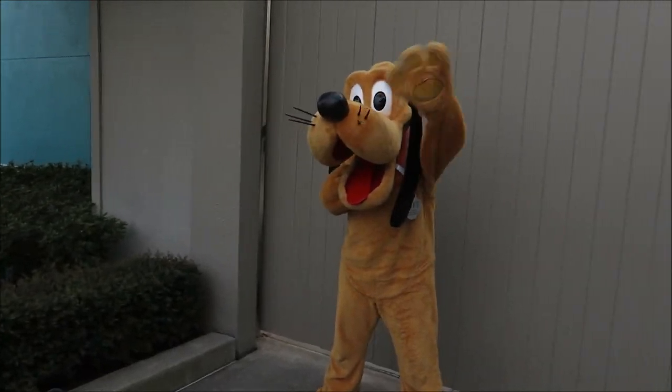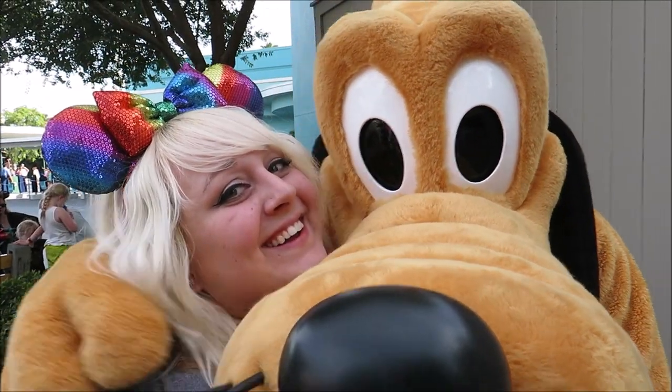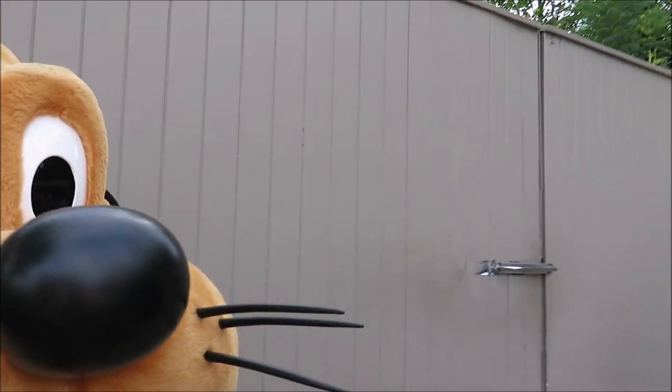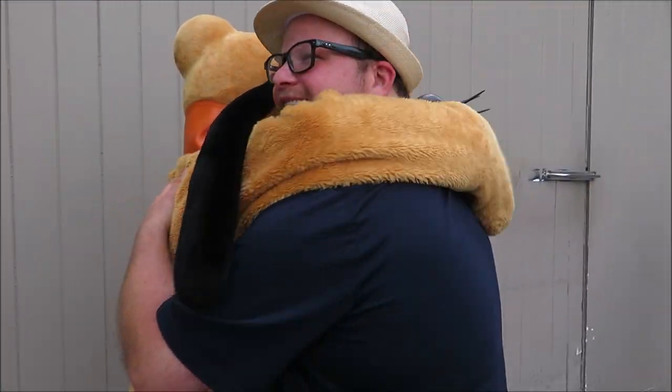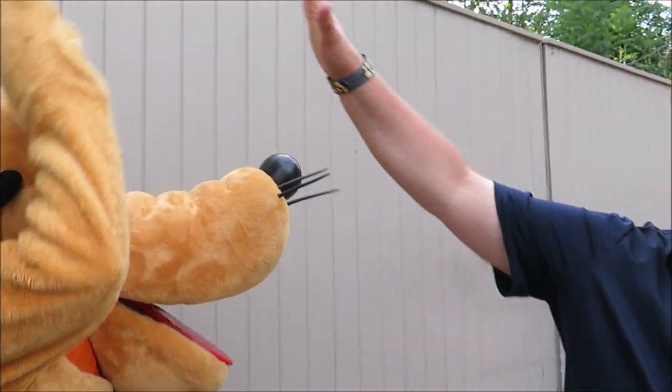Now Pluto! What's up Pluto? I just noticed you're getting all of the attention with the characters. I need to get Pluto a big hug. Yes, I need to get Pluto a big hug. They each got jealous.